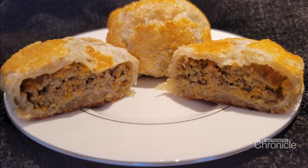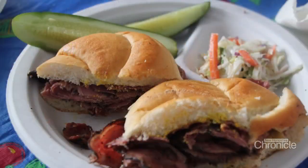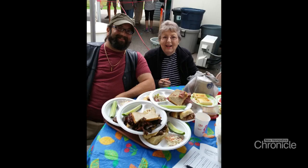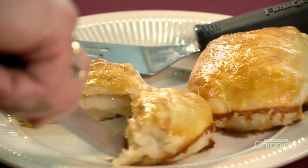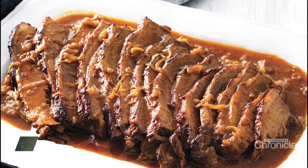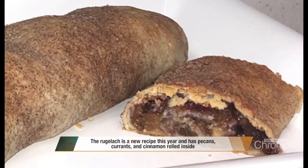From knish to kugel, borscht and blintzes, these tried-and-true recipes have people of all faiths and nationalities looking to grab a plate. We like to say that our recipes — from our brisket down to our rugelach — are all based in those older generation-to-generation recipes.